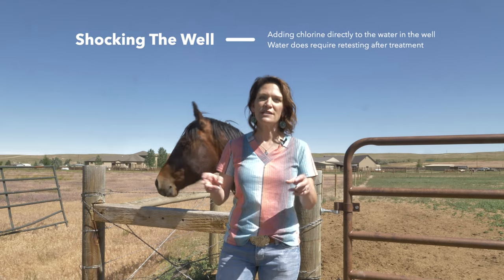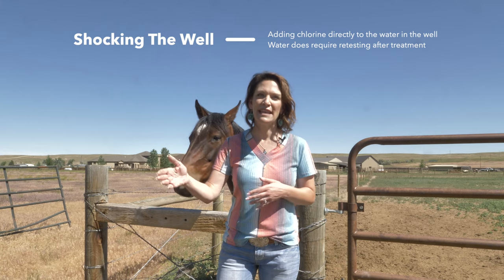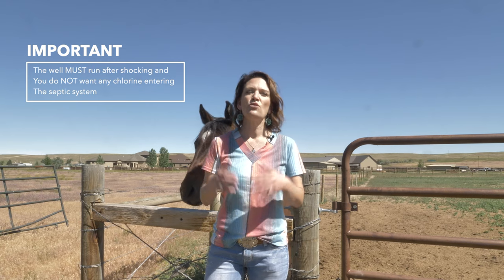If the water has bacteria, sometimes the well can be shocked with chlorine to get rid of it. When this happens, the water must be retested again after the treatment after a period of time. It is important to note that the well needs to run after the shock treatment for a good while, and we must ensure that the chlorine or bleach does not go into the septic system.